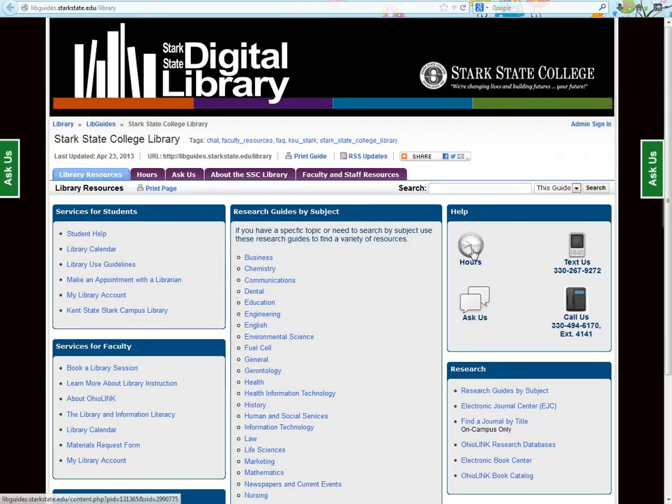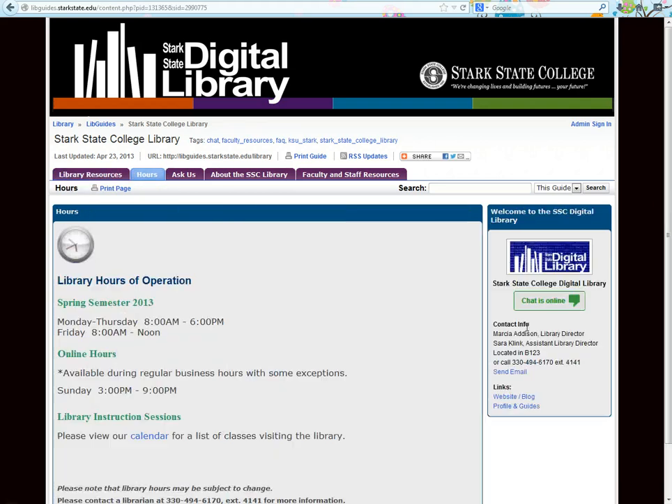Over in the help box, you'll find a link to our hours. During the semester, we are open from 8 to 6 p.m. Monday through Thursday, and 8 to noon on Fridays. Online hours are available during regular business hours and on Sundays from 3 to 9 p.m.